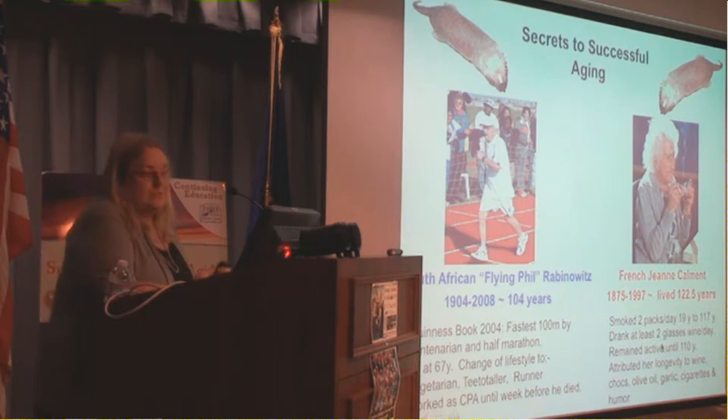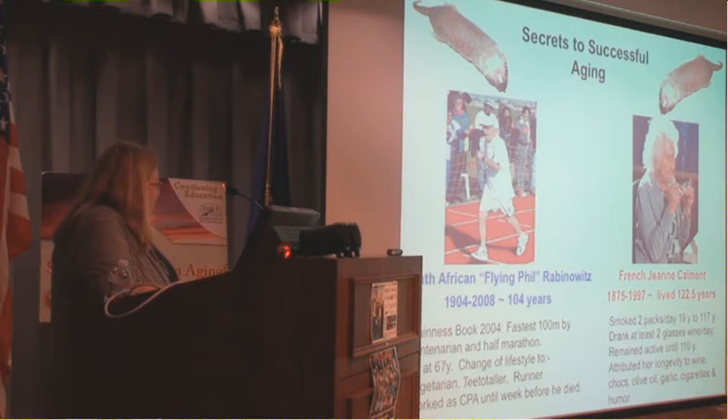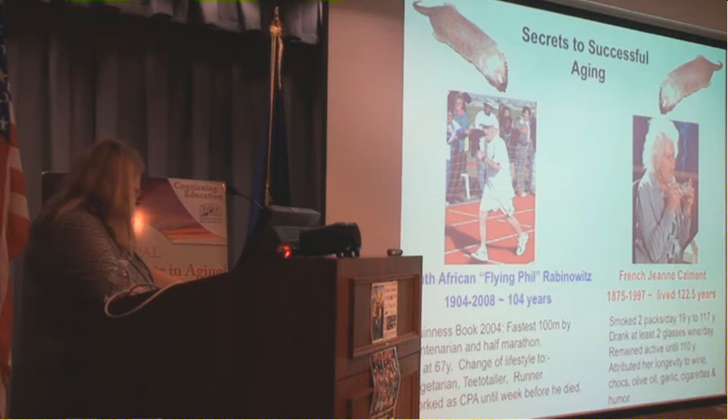What is really interesting is that what enabled her to live so long — she smoked for more than 100 years, from age 19 to 117, two packs of cigarettes a day. She drank two glasses of red wine per day. She remained active until 110 and took up fencing as a sport at 85. She lived on the fifth floor of a walk-up apartment in central Paris, and she attributed her longevity to wine, chocolates, olive oil, cigarettes, and her sense of humor.